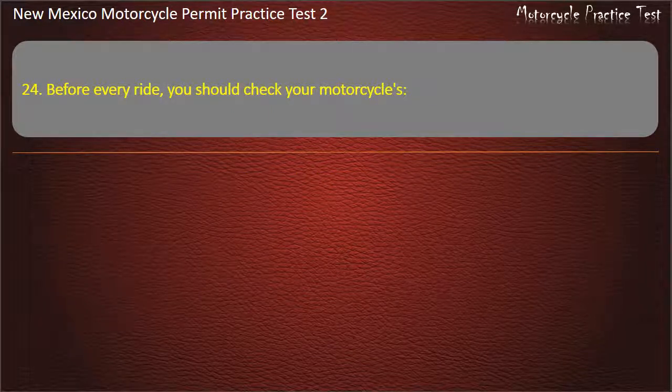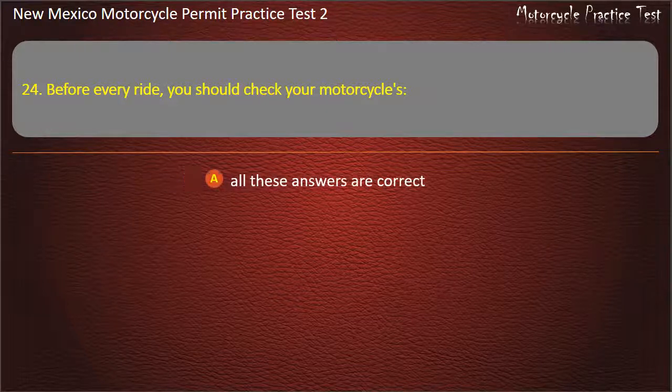Question 24. Before every ride, you should check your motorcycle's: All these answers are correct. Chassis. Lights. Tires. Answer: All these answers are correct.